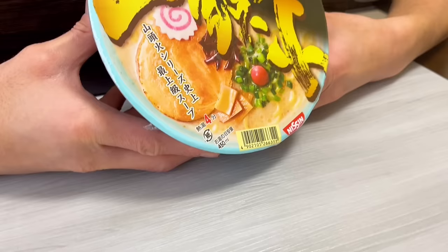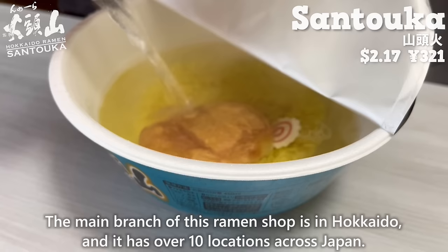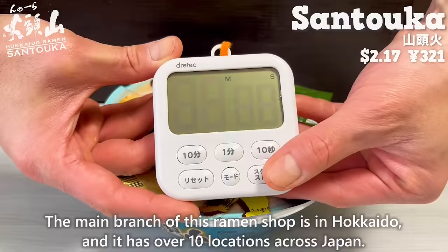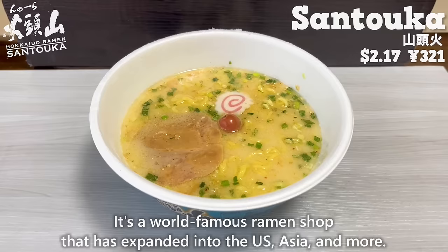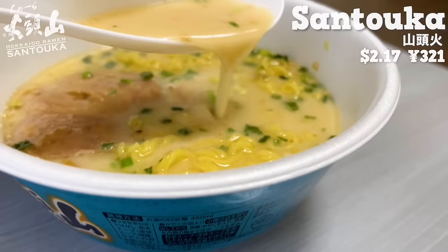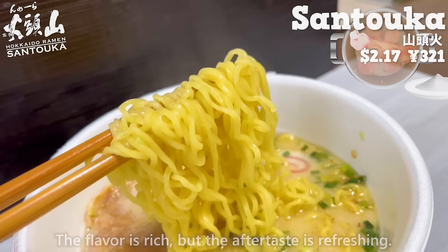The first one is Santouka. The main branch of this ramen shop is in Hokkaido, and it has over 10 locations across Japan. It's a world-famous ramen shop that has expanded into the US, Asia, and more. The soup combines pork bone and salt. The flavor is rich, but the aftertaste is refreshing. The thin noodles are well-coated by the soup.